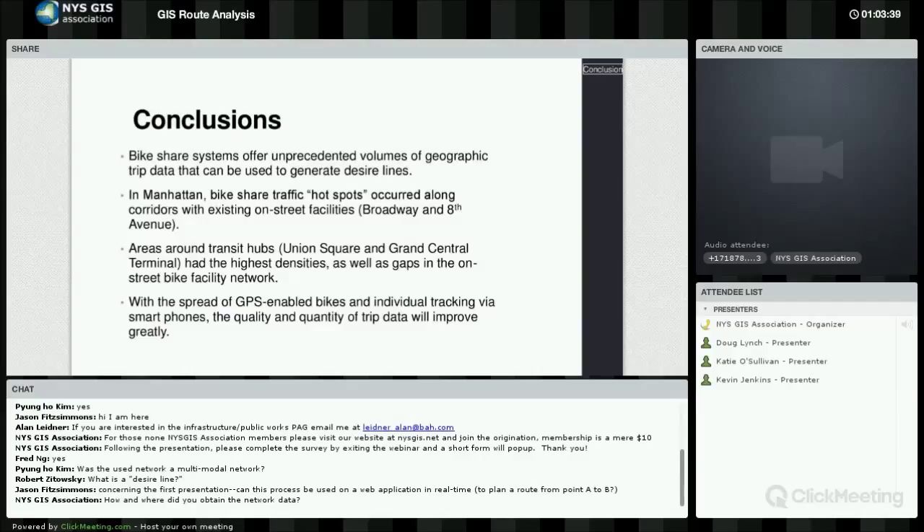Regarding how and where to obtain network data: Ohio DOT uses the location-based response system, which is an E911 universal street network dataset that is linearly referenced. We utilized that and created a cost allocation in minutes based upon roadway functional classification — essentially taking it from a road perspective and then taking it down to where pedestrians would utilize it, using a universal Ohio-based dataset.